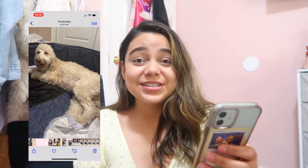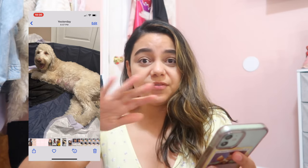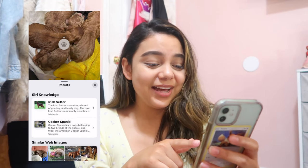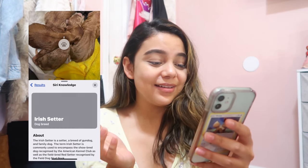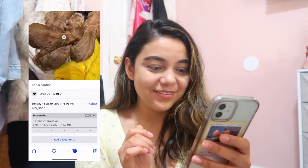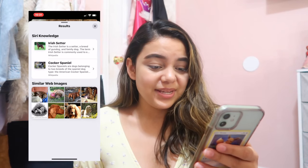I thought it wasn't going to work, but it works pretty well when you can clearly tell what the breed is. With some other pictures though — the dogs kind of look like little rats in the photo — I clicked the eye and it said 'Irish Setter,' which is definitely not right. So they're still Labradoodles, and I'm not sure if they're mixed. I think this feature works best when the subject is clearly identifiable.